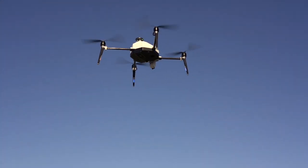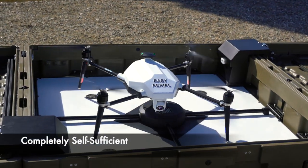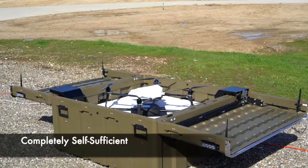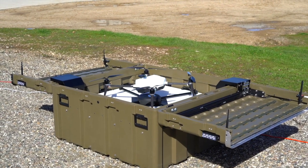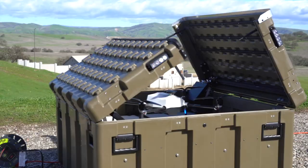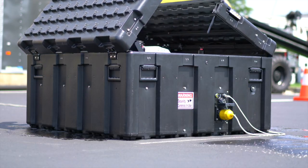A key feature of Easy Aerial's system is complete operational autonomy. The aircraft will find its way back home, land, and recharge without human intervention. The weatherproof housing will seal the drone inside, keeping it safe from harsh weather conditions until the next deployment.